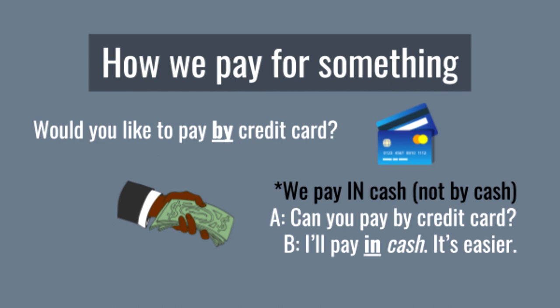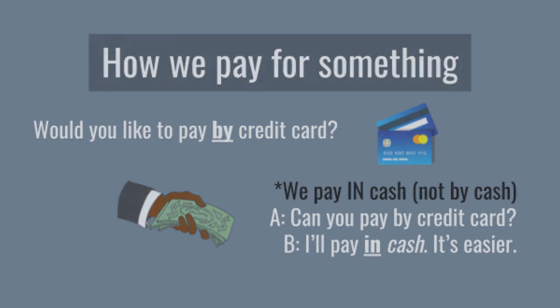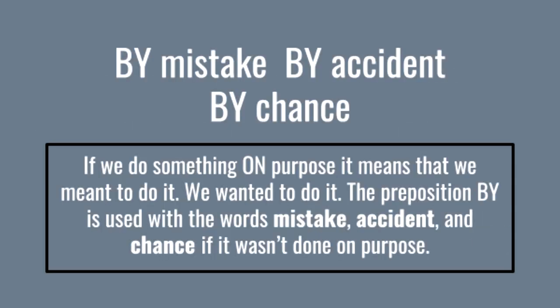We use 'by' to show how we pay for something. Would you like to pay by credit card? Note: we pay 'in cash,' not 'by cash.' Can you pay by credit card? I'll pay in cash — it's easier.